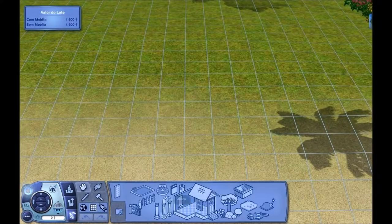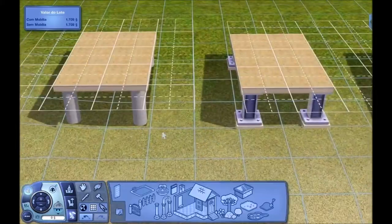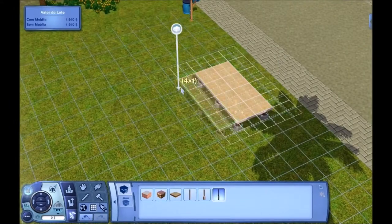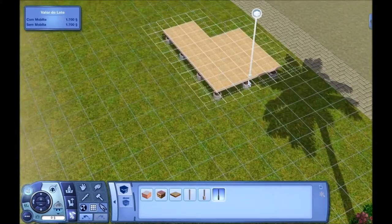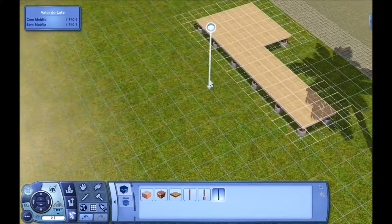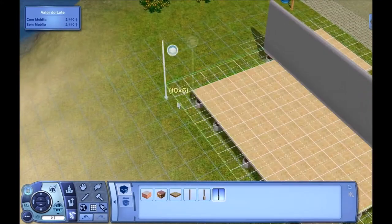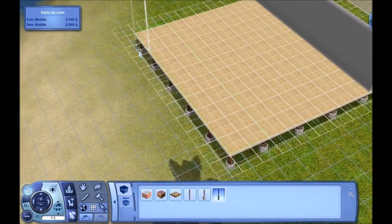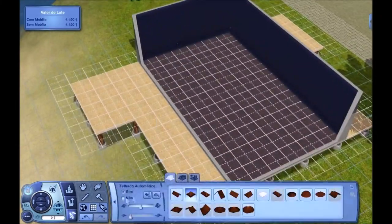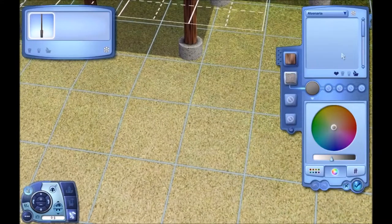Hello everyone and welcome to another house building video on The Sims 3. Today I'm gonna build what I call a budget friendly house. But it's not really budget friendly if you have one sim — one sim won't be able to buy it because it's like 19,000, and a new sim starts with about 16,000. Only if you come with two people will you be able to buy this house, but still it was a struggle to make it that cheap.